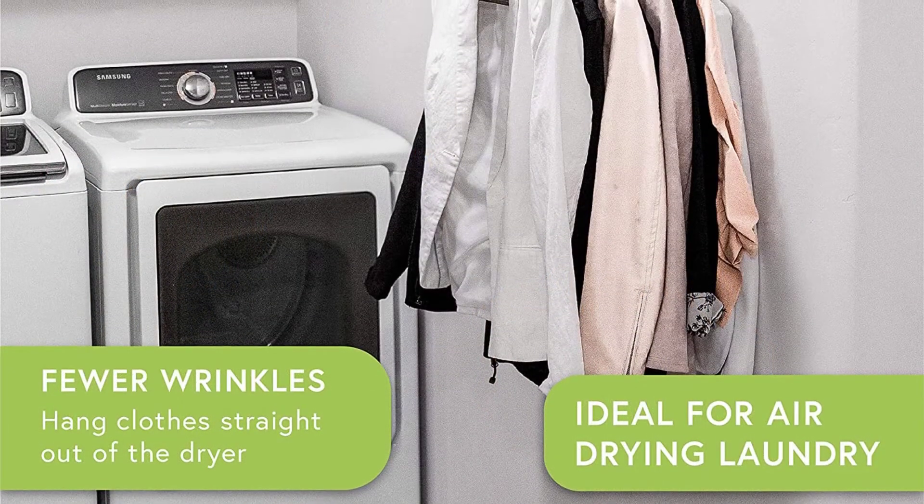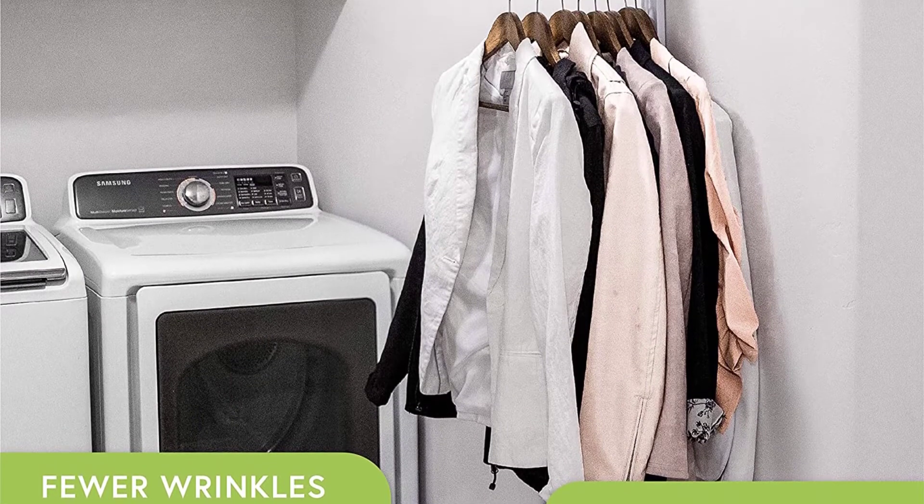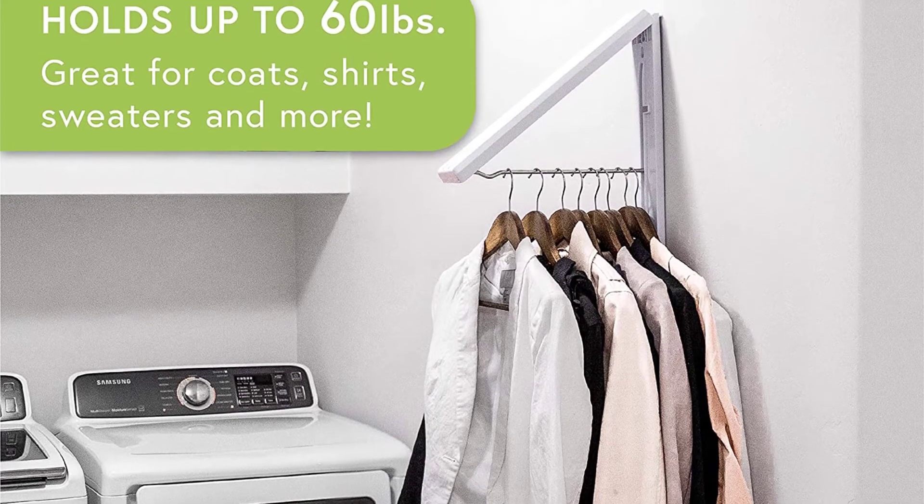The rack is wall-mounted, rendering installation a breeze. The Instahanger AH-12 is a perfect solution for neat cloth hanging without clutter, while supporting up to 50 pounds.